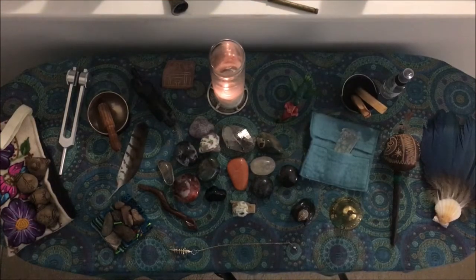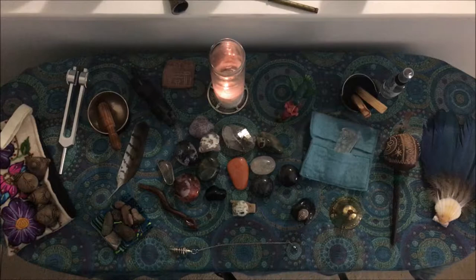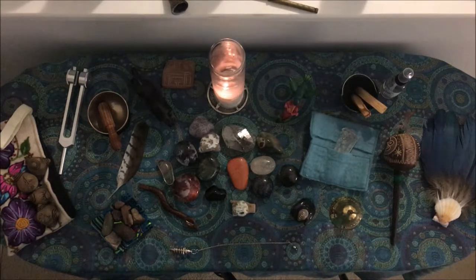Hi, Marnie here. I am showing you my healing altar today so that you can see the tools that I work with and what I use them for. I always find this really fascinating — every spiritual tradition has different things that they use for different purposes.